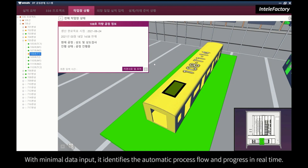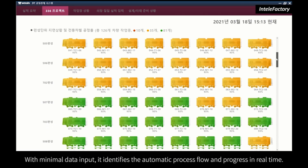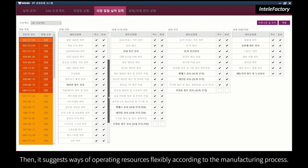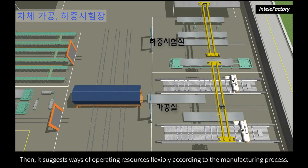With minimal data input, it identifies the automatic process flow and progress in real time. Then it suggests ways of operating resources flexibly according to the manufacturing process.